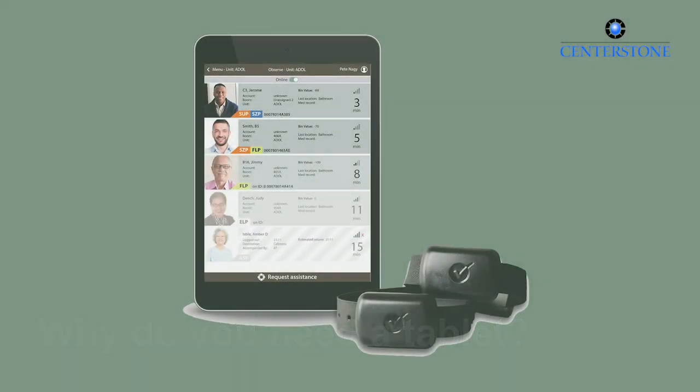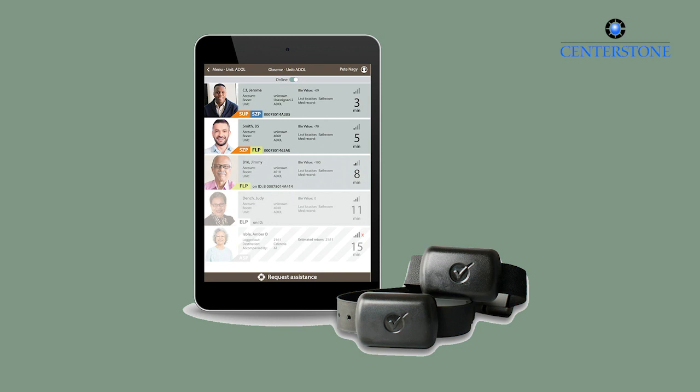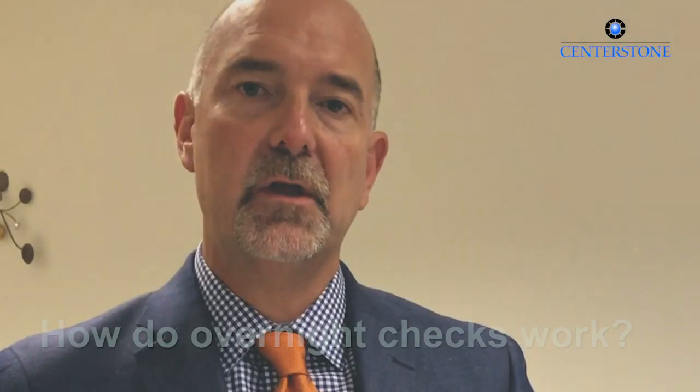This band speaks directly to the tablet. In order to ensure observation, leadership sets the proximity that the mental health technician has to be within the patient to ensure actual observation compliance — so that they visually saw the patient. Leadership can set those parameters to whatever they want. Nighttime settings make the tolerances tighter, because it's very important that mental health technicians go into the room far enough to ensure the patient is safe — that they're sleeping, chest is rising and falling, and so forth.